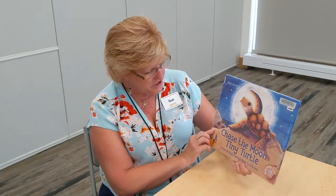Today we're going to be talking about this book. It's called Chase the Moon Tiny Turtle. It's a hatchling's daring race to the sea by Kelly Jordan, illustrated by Sally Walker.